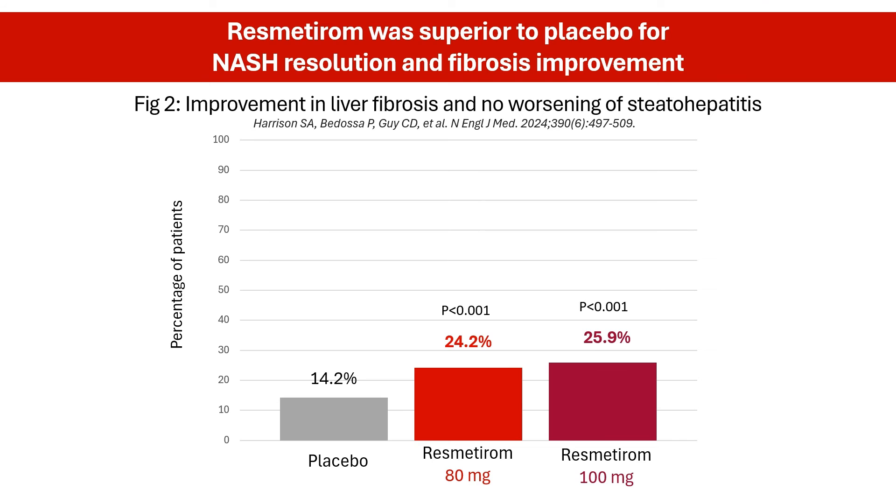Resmederum also showed promise in reducing liver scarring. Fibrosis improvement by at least one stage with no worsening of steatohepatitis was achieved in 24.2% of patients in the 80 mg resmederum group and 25.9% in the 100 mg group, compared with 14.2% of patients in the placebo group.